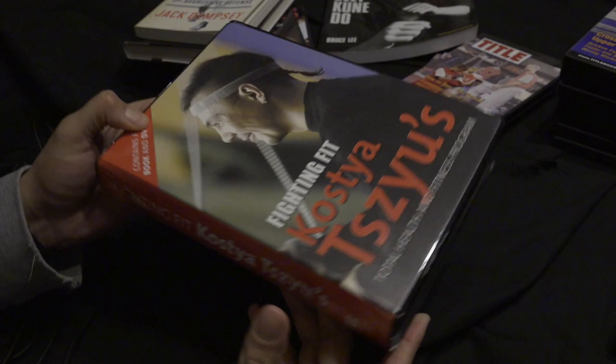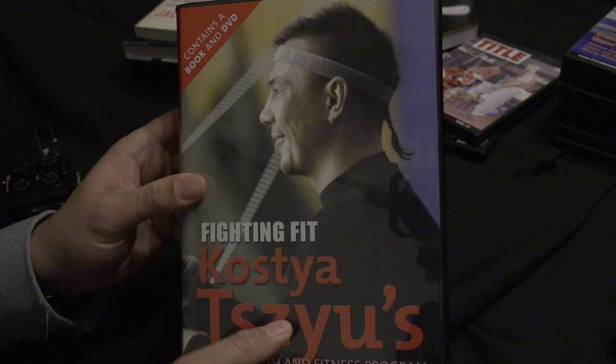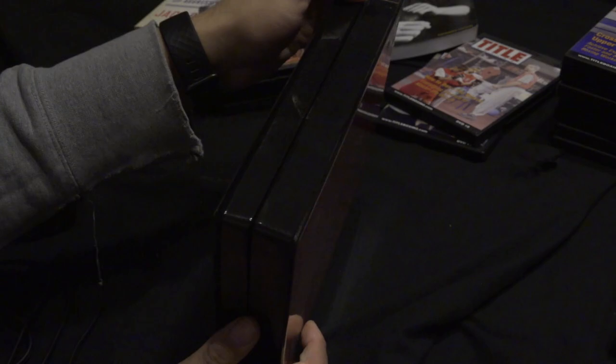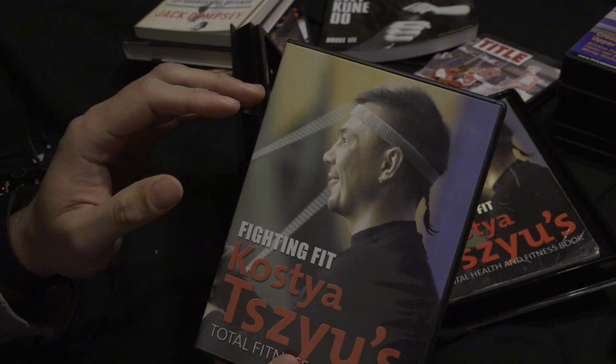The first one I want to highlight is 'Fighting Fit' by Kosha Zhu, Total Health and Fitness Program. This is the very first DVD and book that I purchased. I saw Kosha Zhu on a talk show and he was talking about this book he released, which contains a book and DVD. I think somebody's uploaded the whole thing on YouTube anyway, and yeah, this really opened up my eyes to the world of these DVDs and what you could learn from them.